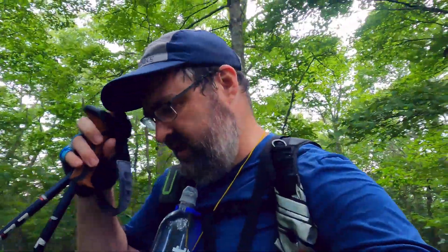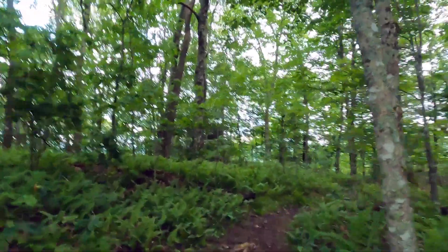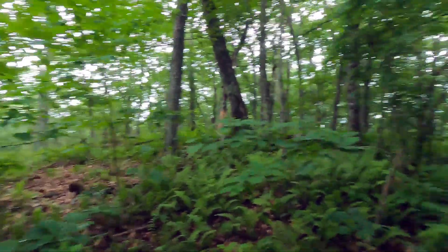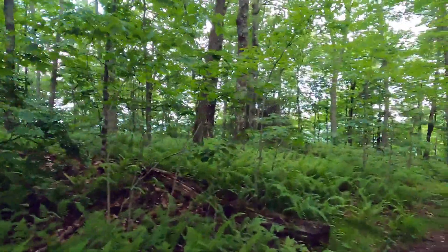I got off of the Black Mountain Trail. I'm right now on the peak of Black Mountain but I'm on the Overlook Trail, and it heads down to a place called Pretty Place that everybody has told me about.